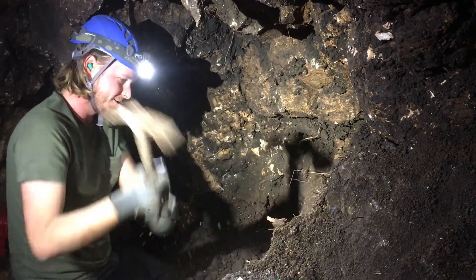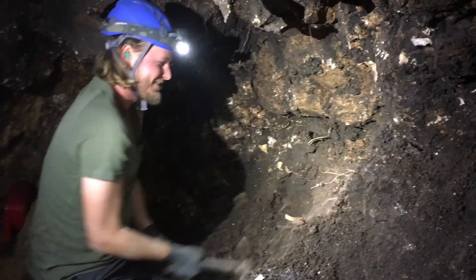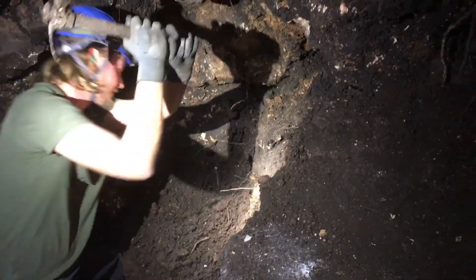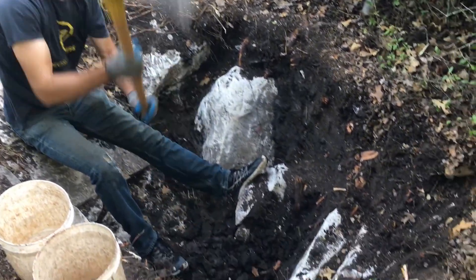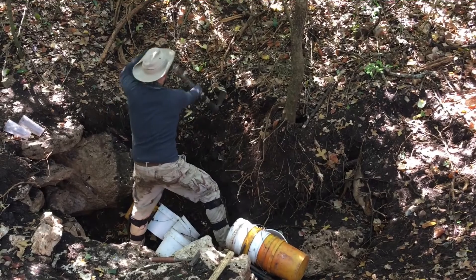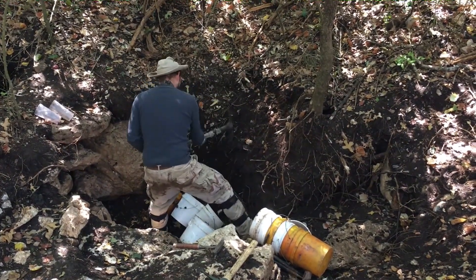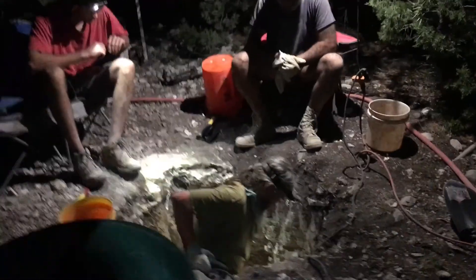Sometimes only elbow grease will get you through to the next part of the cave. Mason is putting the hurt on Gatorade's sink. Drew is demonstrating proper picking technique, working on what has become a very large entrance room. With 14 diggers, this project produced approximately 1,500 buckets of material over two work days.